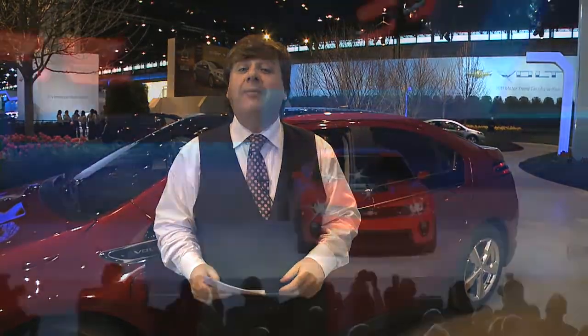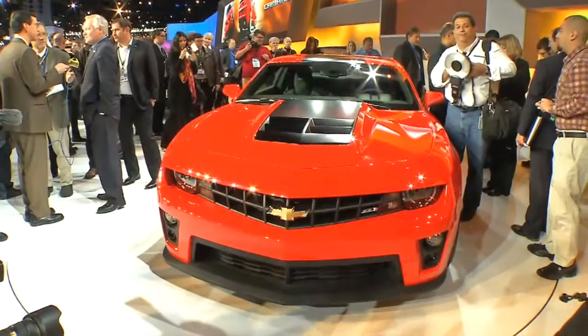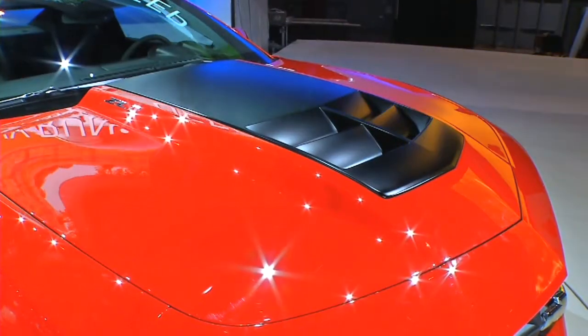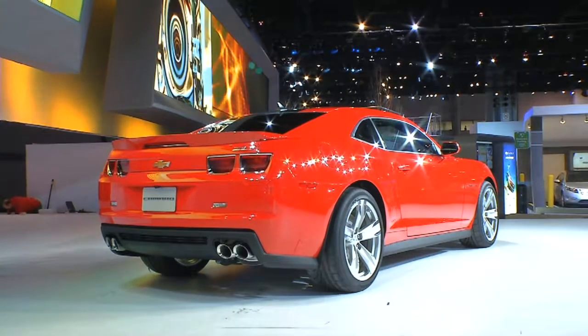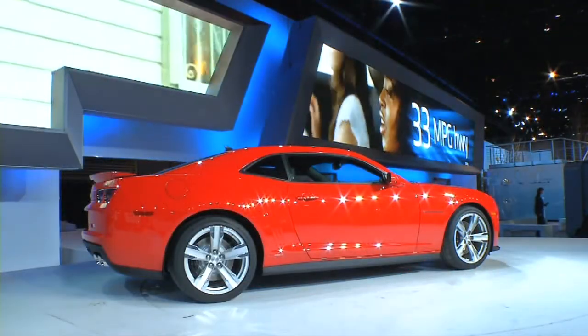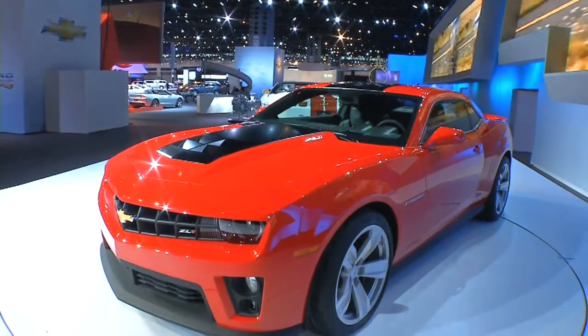Chevy rolled out the brand new ZL1 — it's the Camaro, the ultimate Camaro. Supercharged, with a specially tuned exhaust you can hear coming from blocks away. 6.2 liter V8, 550 horsepower. The most technically advanced Chevy ever.